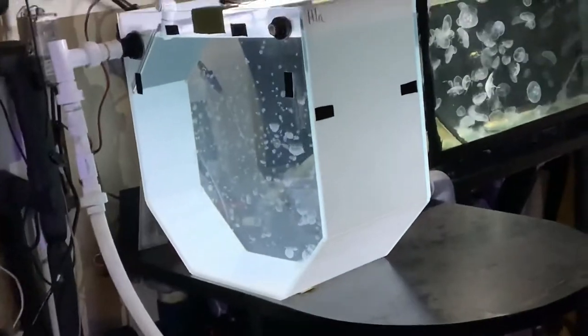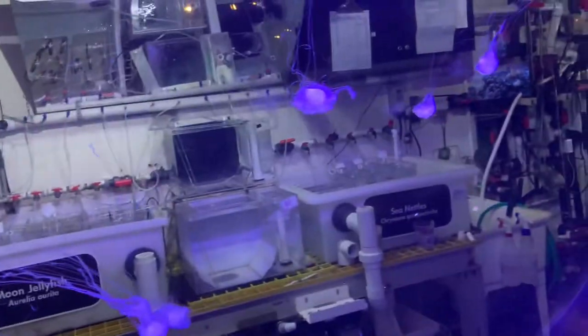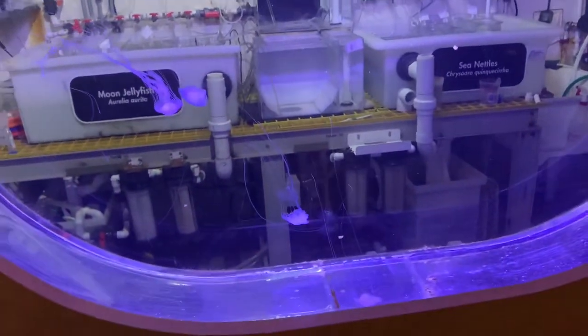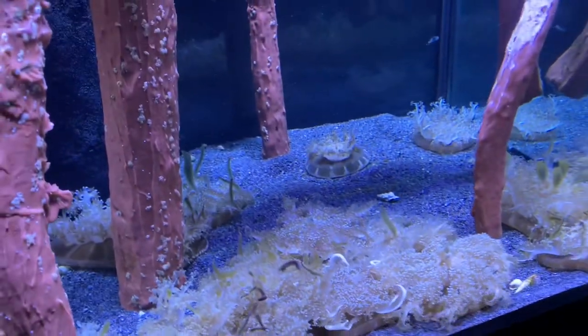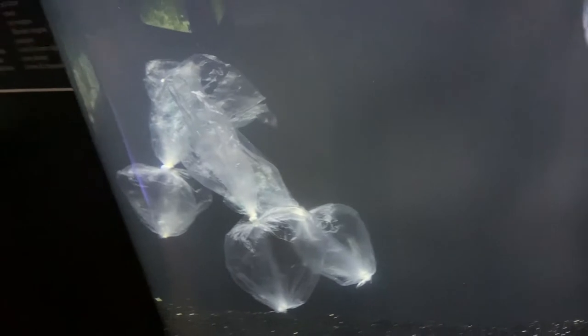They had a lot of labs in this building. They had baby moon jellies and also sea nettles as you can see. There are also some more jellies — we have the upside-down jellyfish. Here is a really interesting concept: we have plastic bags tied to look like jellyfish, showing you how they actually do look like jellies.